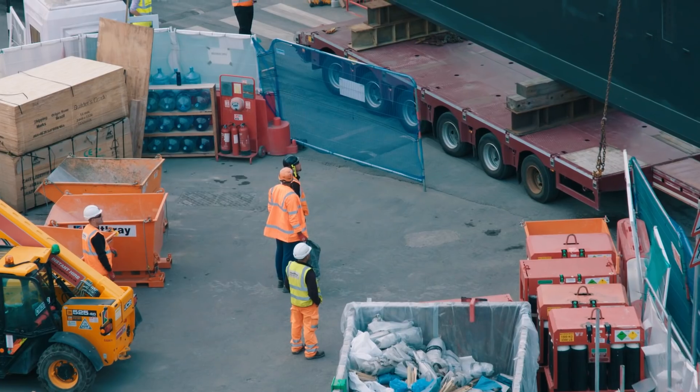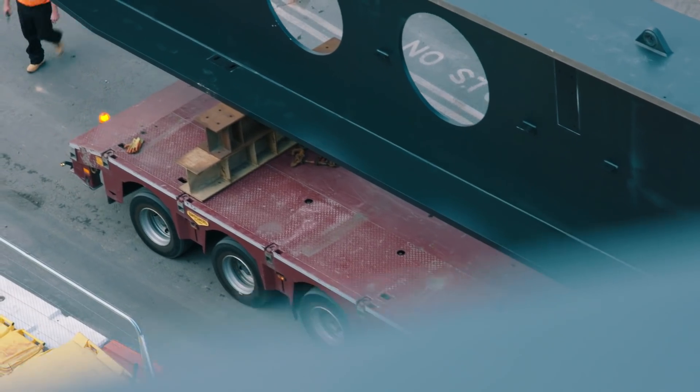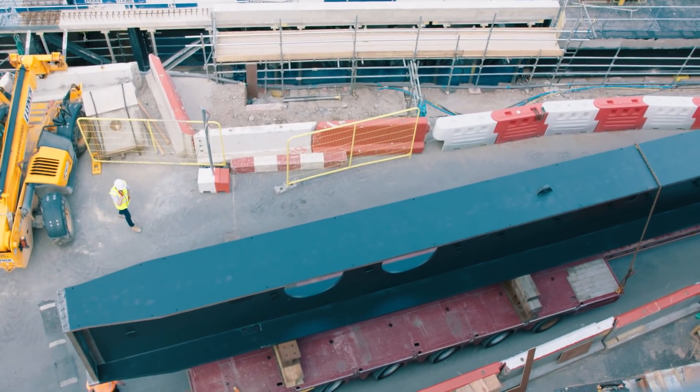The key driver for this beam was that we installed it in one go. Driving a 27 metre long beam through London is exceptionally complex, and driving it through the site itself is equally complex.